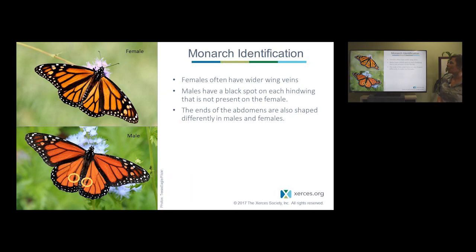For telling females and males apart: the female is on the upper frame of this photo, and as you compare it to the male on the bottom, she has slightly wider wing veins — the black that outlines each of the wing cells. The male has two dots on the bottom of its hindwing. Those are the most obvious characteristics to tell them apart. There are also differences visible at the tip of their abdomen.